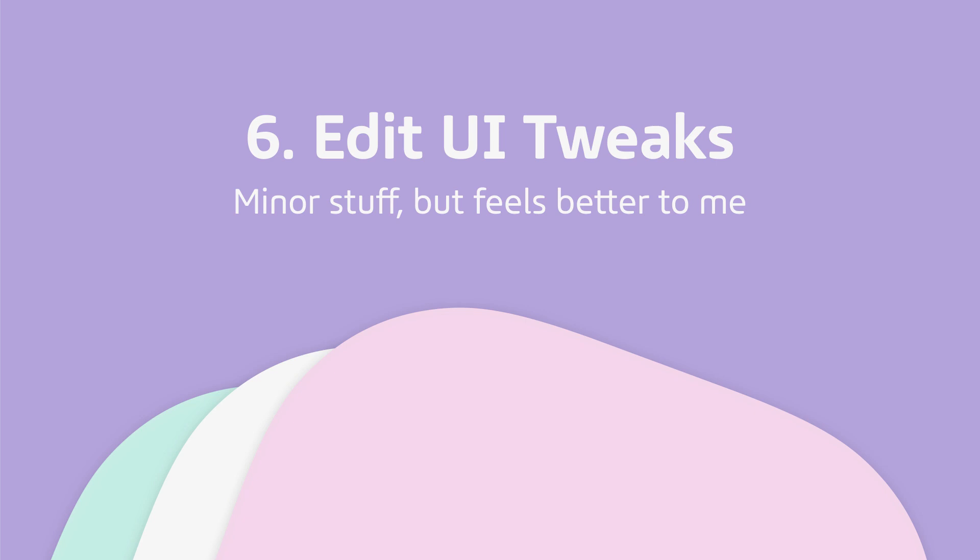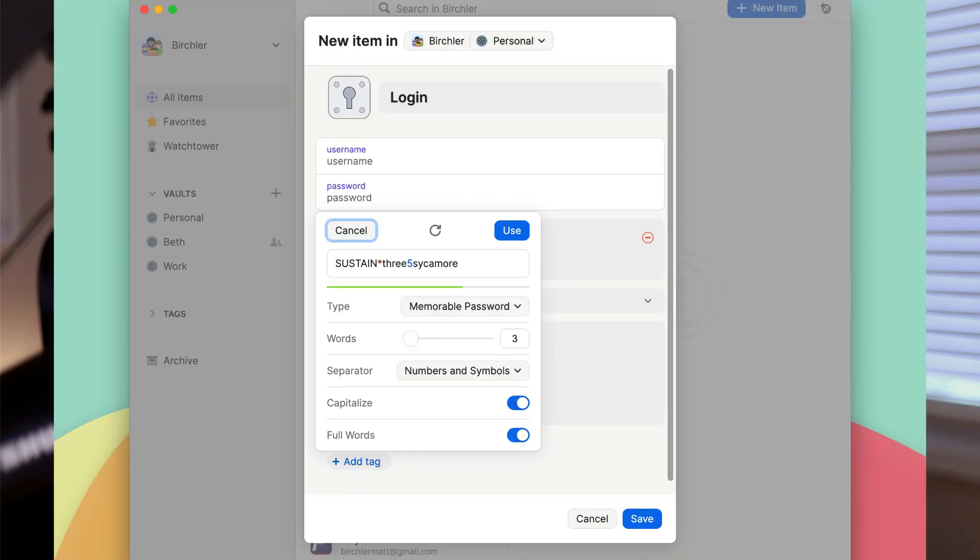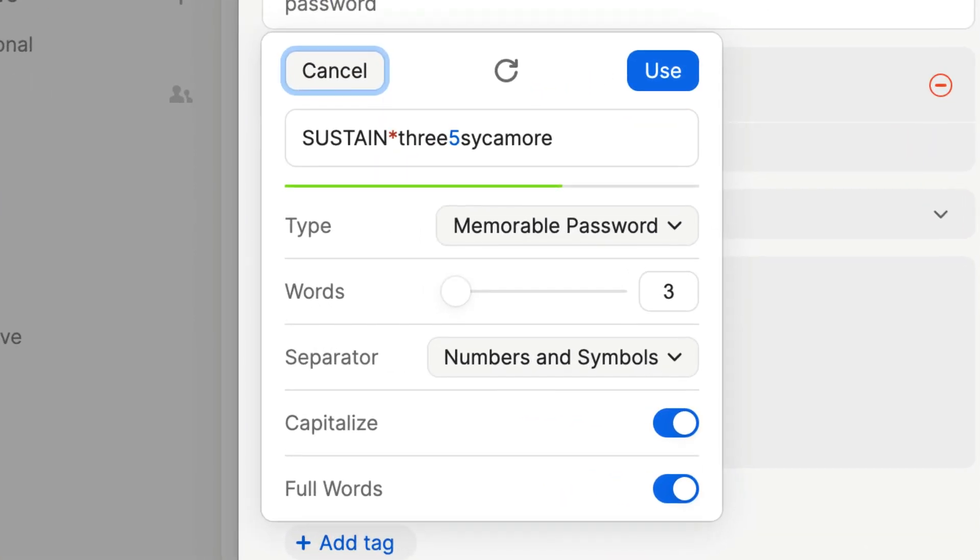Thing number six is an improved editing experience. It's a little improved — mostly the new coat of paint makes things look nicer and feel better to use than the old one. If you've used 1Password to edit passwords before, you'll feel right at home. The password generation feature, which has been there forever, might have a few more options and it's a little easier to see what things are changing and how results will look. It was never bad, but this is probably a little better.